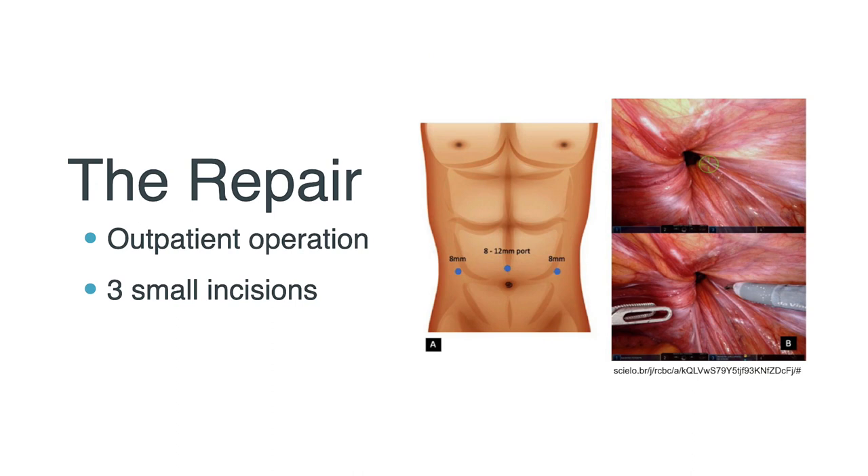Robotic inguinal hernia repair is an outpatient operation. The surgeon makes three small incisions on the abdominal wall, as you can see in this picture. The bulging tissue is pulled back into the abdomen, and we identify critical structures, including the spermatic cord in men, the round ligament in women, blood vessels, and Cooper's ligament, which is where the mesh is anchored to.